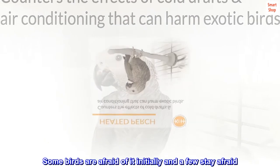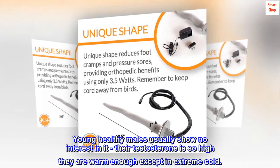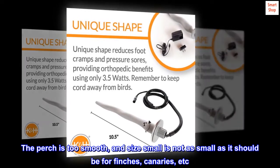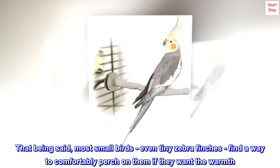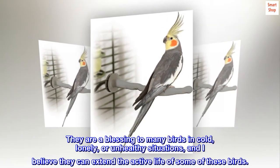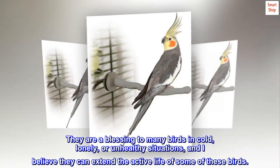Some birds are afraid of it initially and a few stay afraid. Young healthy males usually show no interest in it — their testosterone is so high they are warm enough except in extreme cold. The perch is too smooth, and size small is not as small as it should be for finches, canaries, etc. That being said, most small birds, even tiny zebra finches, find a way to comfortably perch on them if they want the warmth. They are a blessing to many birds in cold, lonely, or unhealthy situations, and I believe they can extend the active life of some of these birds.